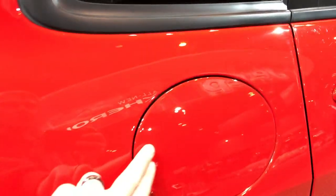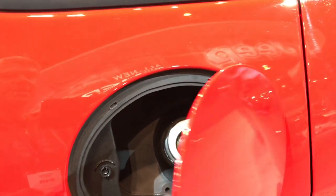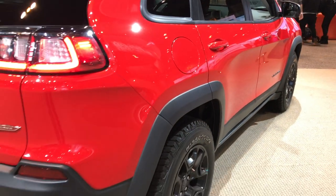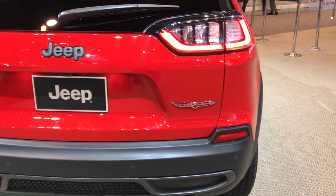One thing that a lot of people won't notice is that they've added the capless fuel fill for 2019. They did not have that until the new body style. As we come around to the back, you'll see that they've redesigned the tail lamps and the back end a little bit too.